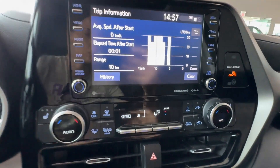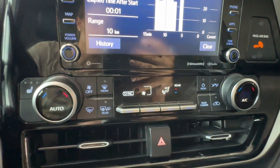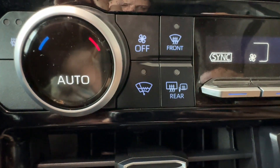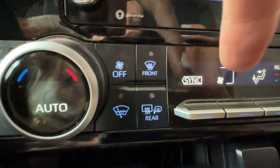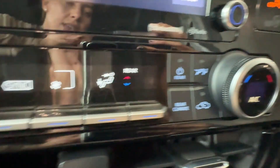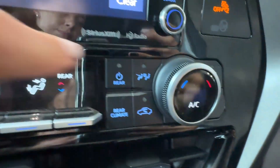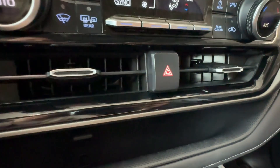Down below underneath the digital touchscreen, we have three-zone automatic climate control with heated front seats, front windshield wiper de-icer, front windshield de-icer, and rear window and exterior mirror defoggers. This is our rear zone climate control for rear passengers. That's the front passenger heated seat button. Down below are air vents.